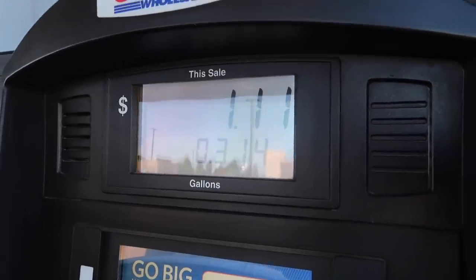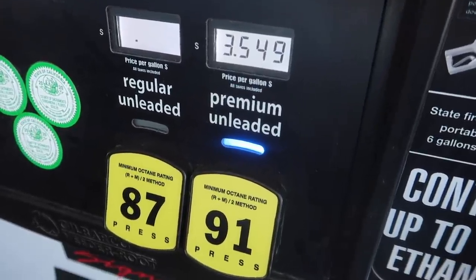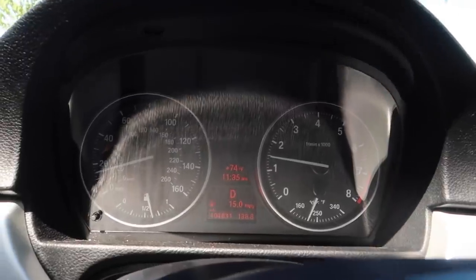First things first, let's get some gas. Gas in the tank and zero lights on this N54. 104,000 miles, clean title.